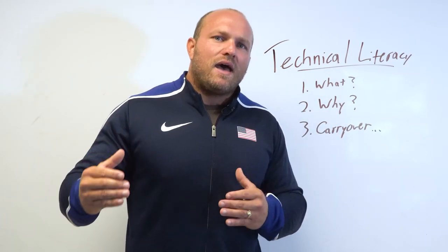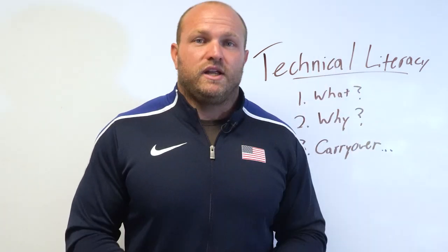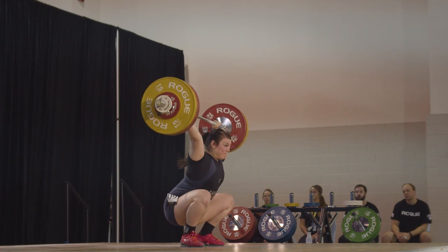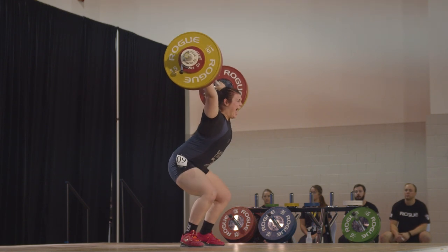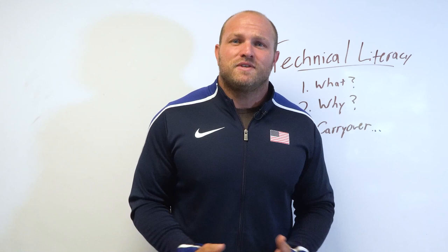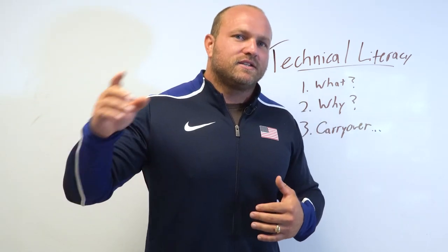It's very important to understand the importance behind technical literacy. As Olympic weightlifters, we need to remember that having those three key elements — strength, technique, and mobility — all three of those aspects are extremely important. But when we have technical literacy, we can utilize that literacy to improve our strength and to improve our mobility.